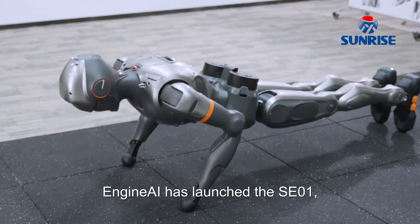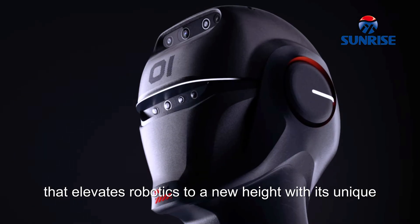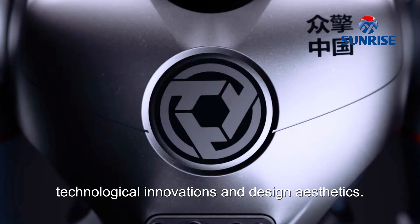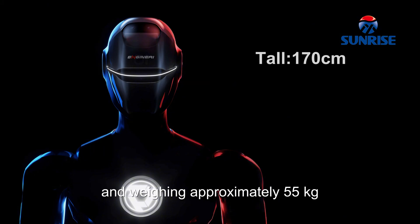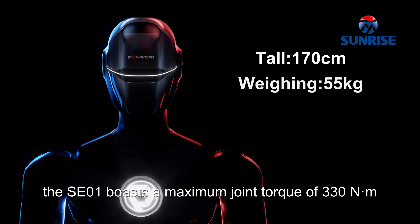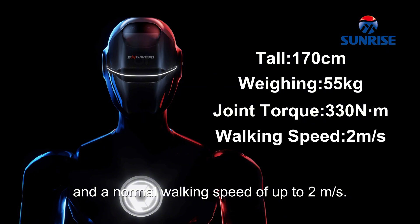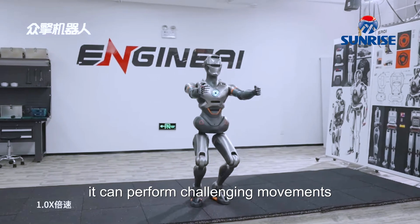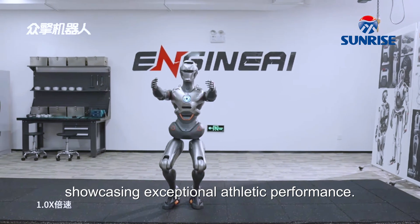NGIN-E has launched the SEO-1, a full-sized humanoid robot that elevates robotics to a new height with its unique technological innovations and design aesthetics. Standing at 170 centimeters tall and weighing approximately 55 kilograms, the SEO-1 boasts a maximum joint torque of 330 Nm and a normal walking speed of up to 2 meters per second. With 32 degrees of freedom, it can perform challenging movements such as squats and push-ups, showcasing exceptional athletic performance.